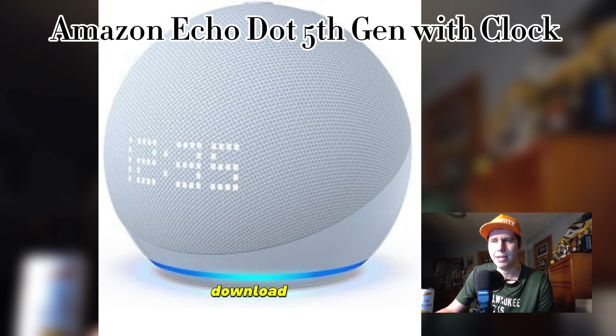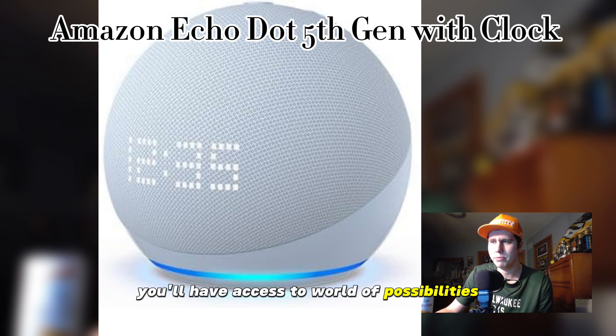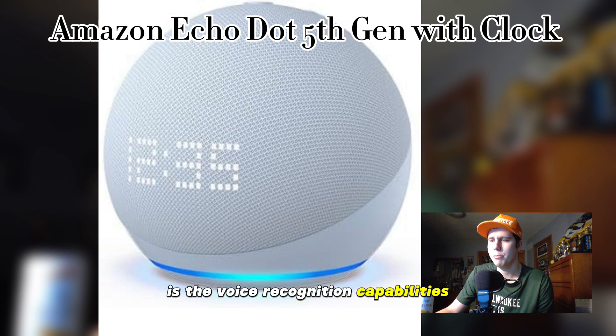Setting up the Echo Dot is a breeze — simply plug it in, download the Alexa app, and follow the on-screen instructions. Within minutes you'll have access to a world of possibilities. One of the standout features of the Echo Dot is its voice recognition capabilities. Alexa is incredibly responsive even in noisy environments, whether you're asking for weather forecasts, setting reminders, or controlling your smart home devices — Alexa is always ready to assist.